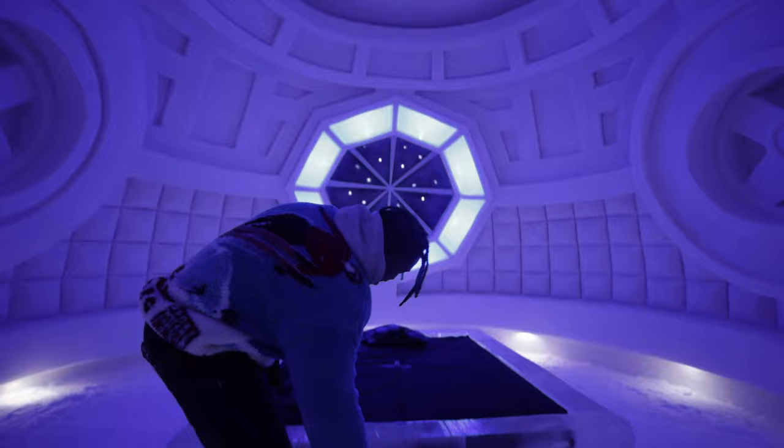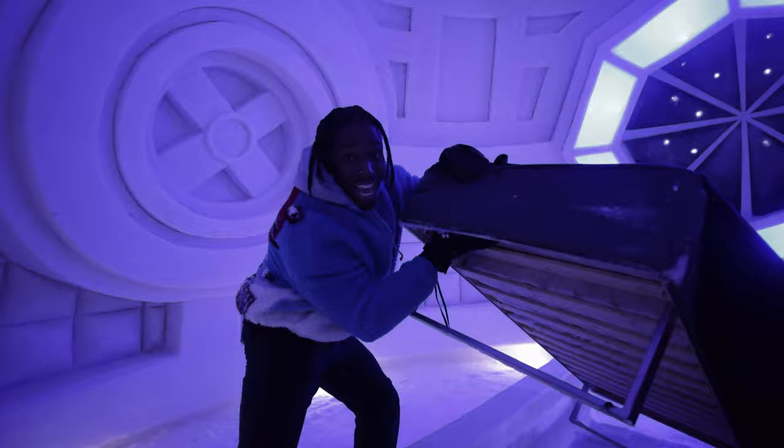It is so cold in the hotel that sometimes the temperature can drop to minus 15 degrees Celsius at night. The experience is made even more frigid because every single guest sleeps inside a slab of ice. There are no heaters underneath the bed. Nothing. It's still ice.